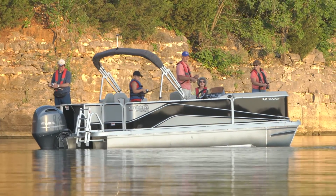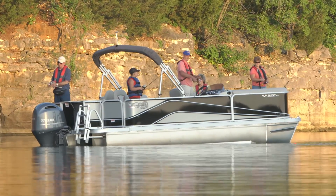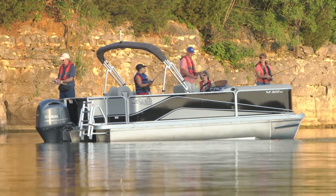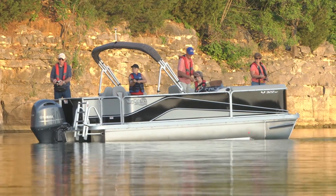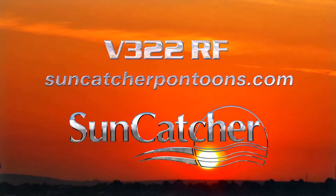When you need to satisfy everyone, and everyone in the family wants to be in on the fun, look no further than the Suncatcher V322RF. It makes your favorite place one happy family. Go to suncatcherpontoons.com to find your nearest dealer today.